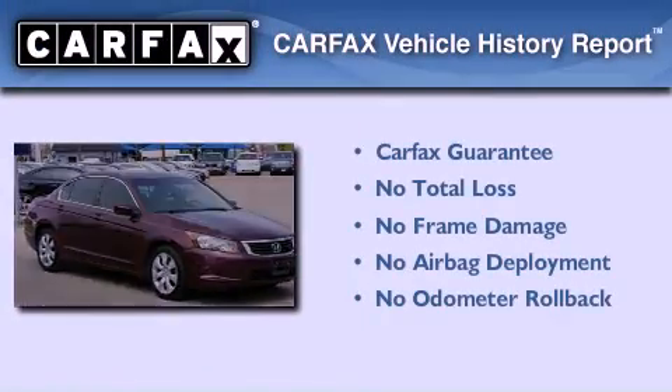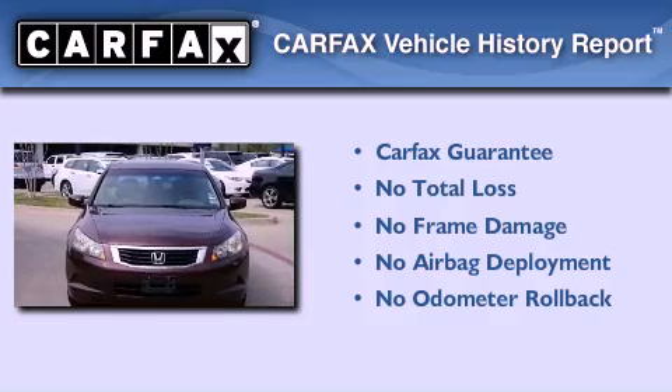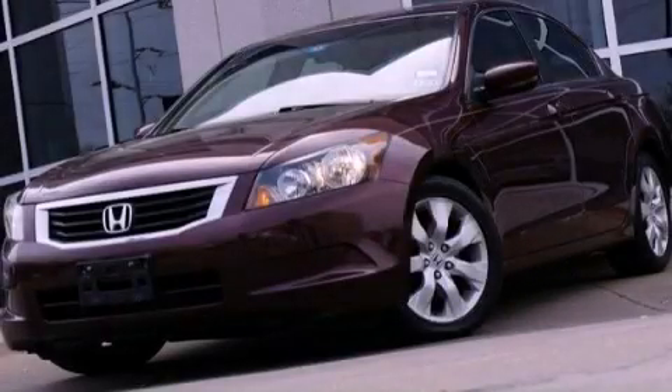Not to mention if this Honda qualifies for the Carfax buyback guarantee. Contact us today and schedule your opportunity to see this vehicle in person.